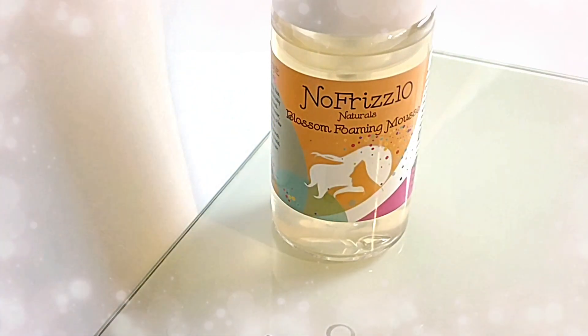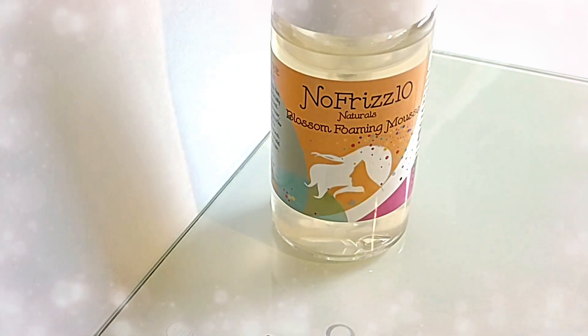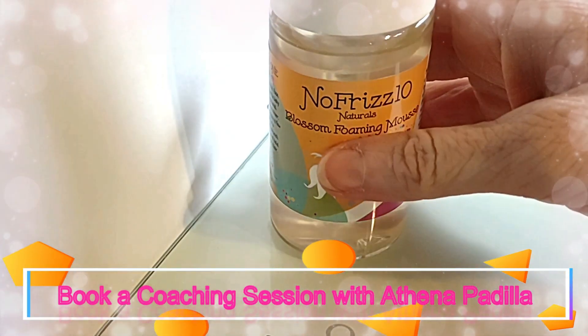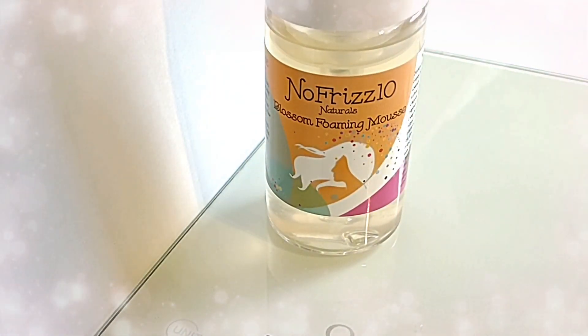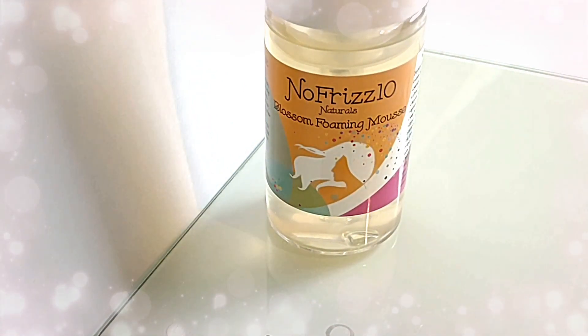The first thing that you need to do when you come to my website and you're ready to begin is book a consultation with me. I'm going to teach you how to assess your hair and which products are for you. And you can even talk to me about making a custom formulation.